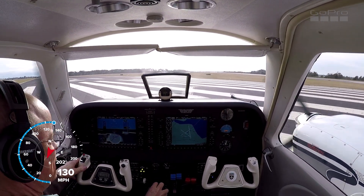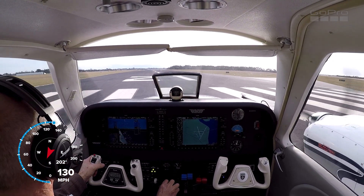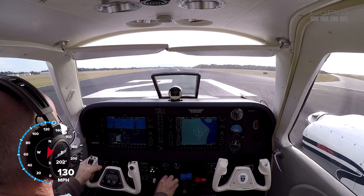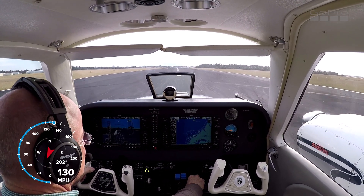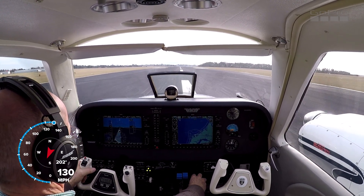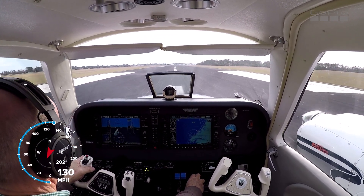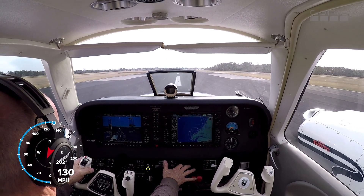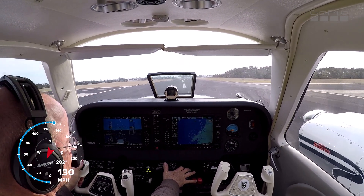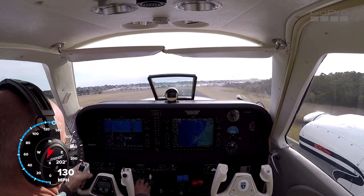I see 21 on the paint. Power is set. Airspeed's alive. This runway's bumpy. Gear coming up. Light's coming off.